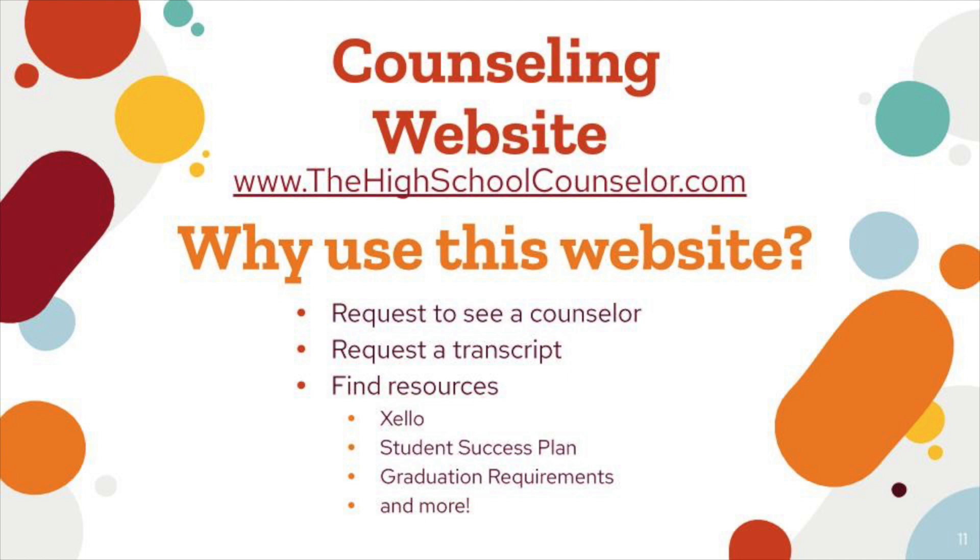The counseling website, thehighschoolcounselor.com, has many uses. You can request to see a counselor while you're sitting in class or want to talk the next day, and we'll call you in when we're available. You can request a transcript — for a driver's test, an upcoming job, or eventually for college. You can also find resources like Zello, the student success plan, graduation requirements, castle time, scholarships, and so much more.